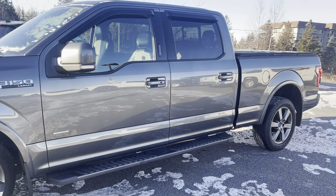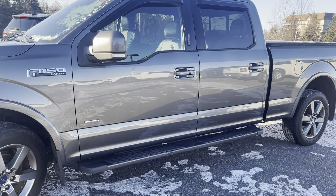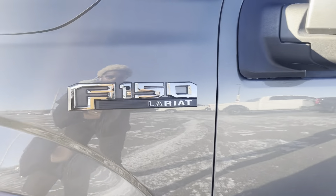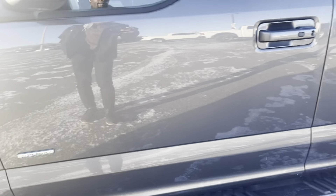The truck also comes equipped with running boards on either side. This is also an EcoBoost truck — you'll see the Ford F-150 Lariat as well as the EcoBoost badging on either side.